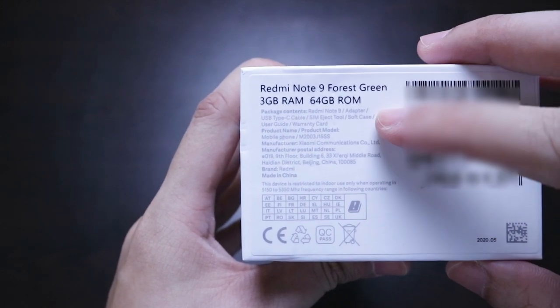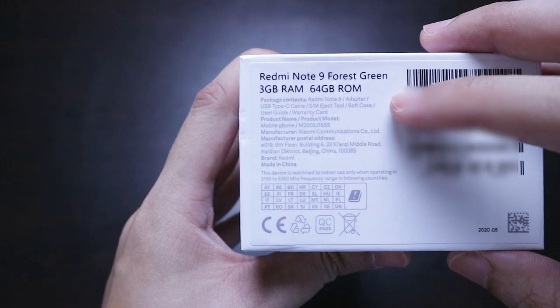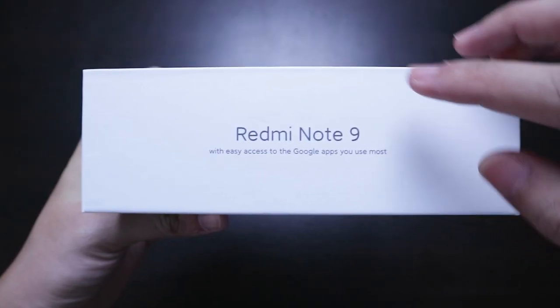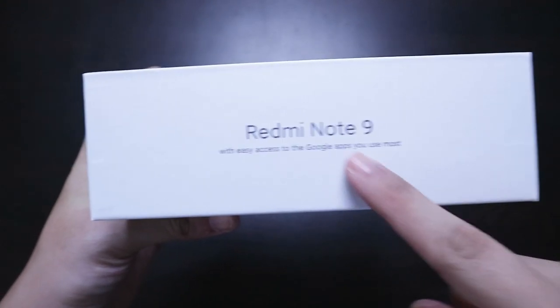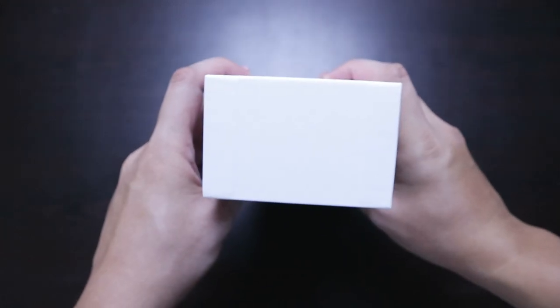The package includes the phone itself, the charging adapter, charging cable USB Type-C, SIM ejector tool, soft case, and that's pretty much it. The box has 'Redmi Note 9 with easy access to the Google Apps you use most' written on the right side and the same on the left side.